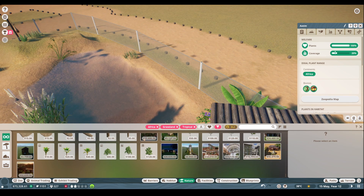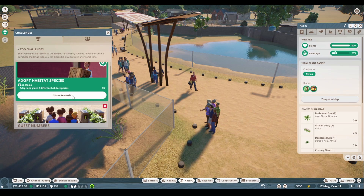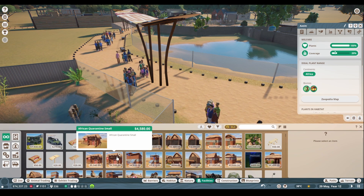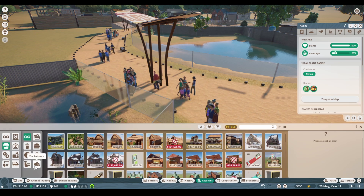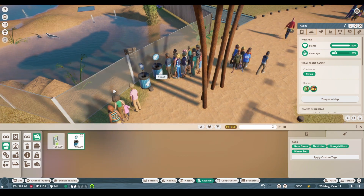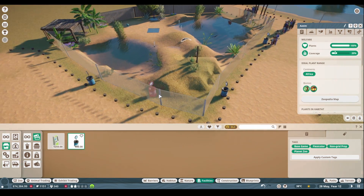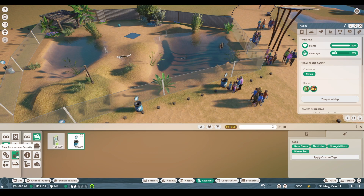We've already got some people coming over here — we adopted our second habitat species, which is great! Now let's make sure our guests are taken care of. Obviously we're gonna need some donation boxes so guests can feel moved to donate to our lovely Nile monitors. And then we definitely want to get some bins and some benches.